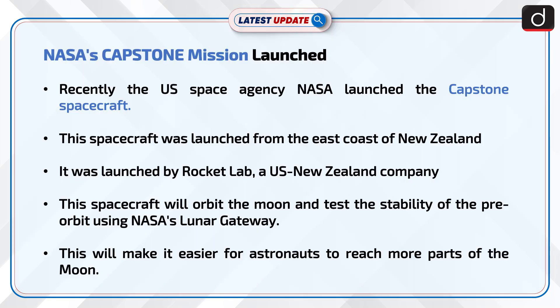Recently, the US space agency NASA launched the Capstone spacecraft. This spacecraft was launched from the east coast of New Zealand by Rocket Lab, a US-New Zealand company. This spacecraft will orbit the moon and test the stability of the pre-orbit using NASA's Lunar Gateway. This will make it easier for astronauts to reach more parts of the moon.